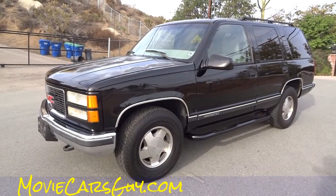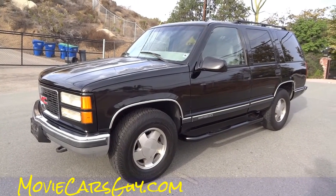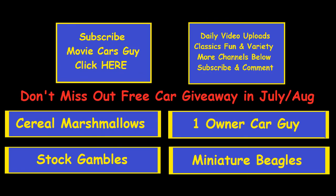Import, export — I'll ship this thing to any port in the world. Just let me know and I'll hook it up. Nathan, 406-544-6919. MovieCarsGuy.com Thank you.